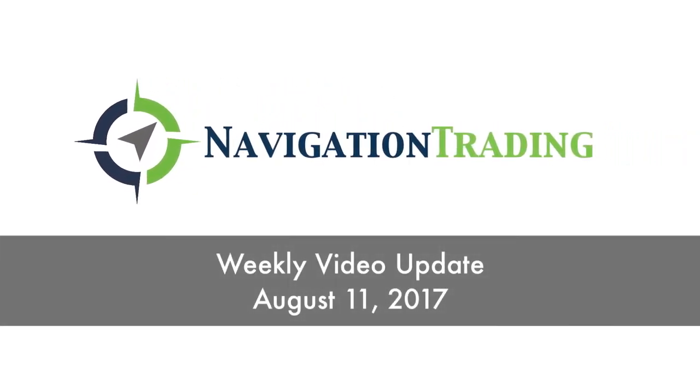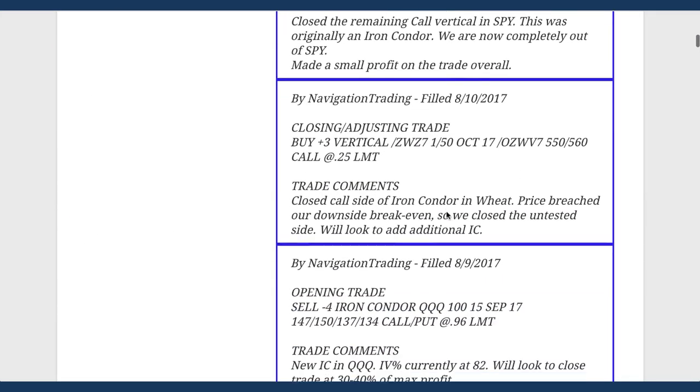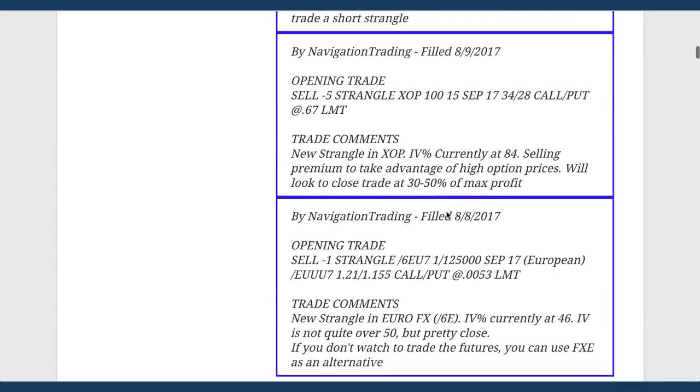Hey everybody, today is Friday August 11th, welcome to this week's video update. Hope everybody had a great week of trading. Let's jump into the alerts for the week - we're finally starting to get some volatility in this market, which is great and means more opportunity for positions. I'll go over my thinking and methodology for going forward on new positions, but first let's jump into the trades from the week.